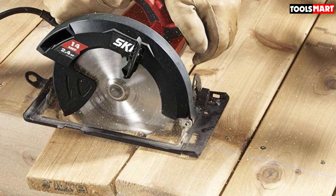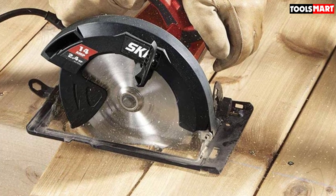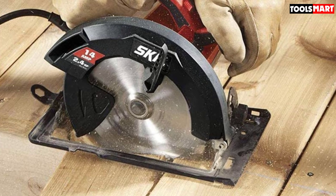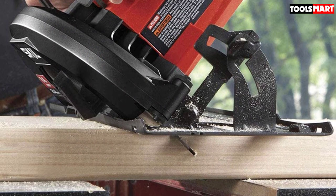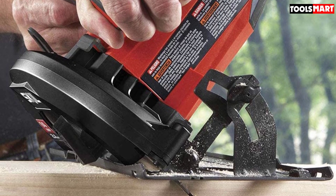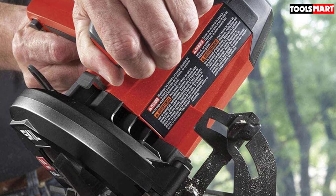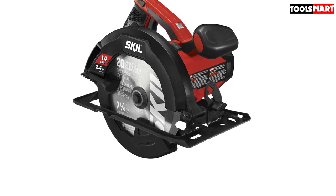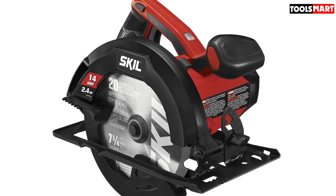At just 7.2 pounds, it is a couple of pounds lighter than the other top picks, which makes it easier to use on long projects. With the standard 7.25-inch blade, this saw will easily handle typical 2x4s and plywood that most small projects rely on. The built-in dust blower keeps the cutting area clear of debris that can ruin the 14-amp motor. With a top speed of 5,300 RPM and a maximum cutting depth of 2-3/8 inches at 90 degrees, you won't give up performance for value. It can also cut bevels at an angle of up to 51 degrees.